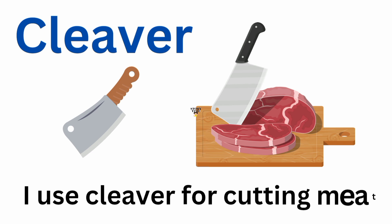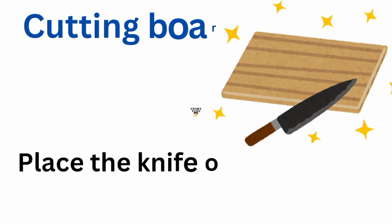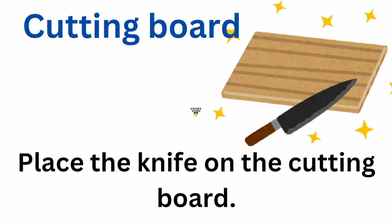Cleaver. I use a cleaver for cutting meat. Cutting board. Place the knife on the cutting board.